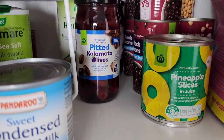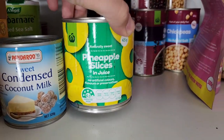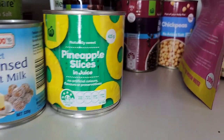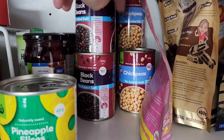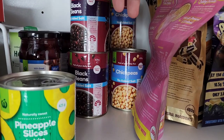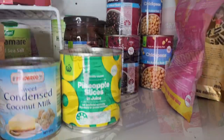Got some olives here for platters, and pineapple — the kids love having pineapple convenient in the tin. Some black beans — a couple of tins here. Chickpeas as well. Actually we're low on lentils — we've got no lentils at all, I need to get some.